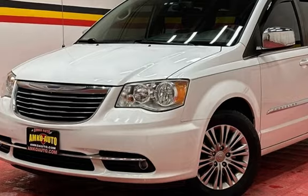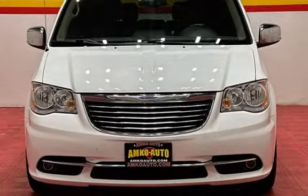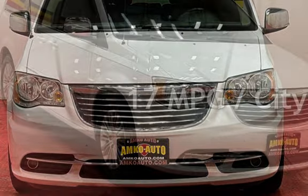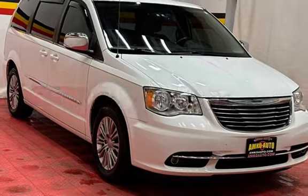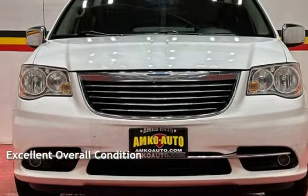This Chrysler has less than 89,000 miles on the odometer. Estimated fuel economy for this vehicle is 17 miles per gallon in the city and 25 miles per gallon on the highway. This vehicle is in excellent overall condition.